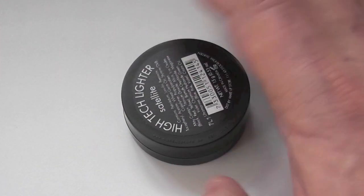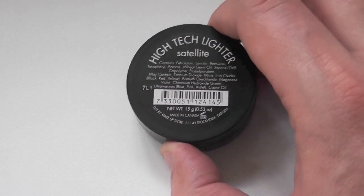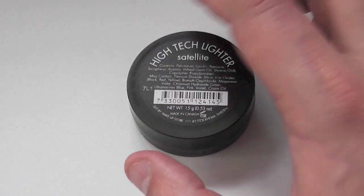Hey everyone, Makeup Store here, and this one is Hitech Lightener in Satellite. 15 grams of product for just probably around 20 pounds — I can't really remember.